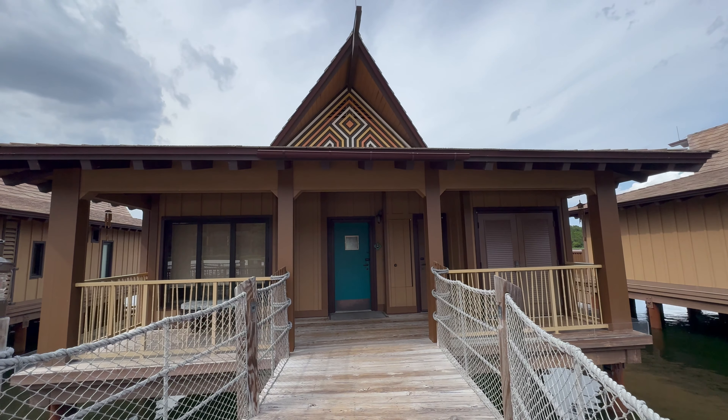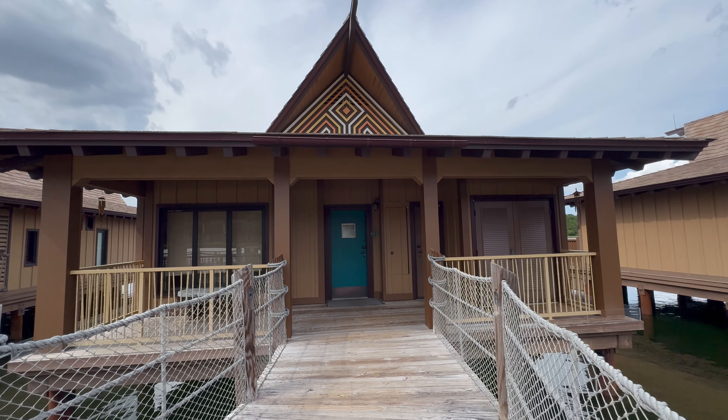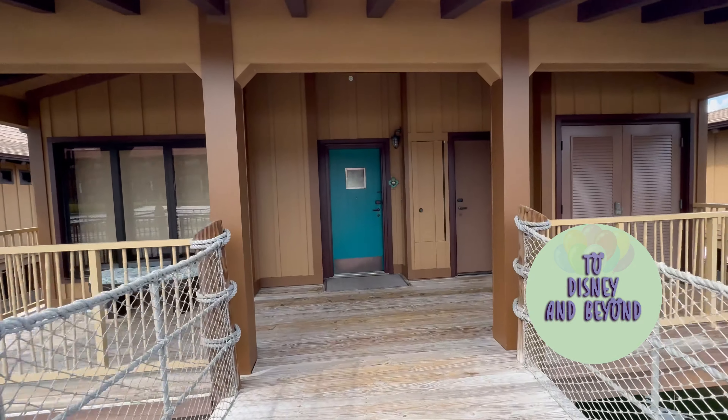Welcome to a Bora Bora bungalow at the Polynesian Village Resort. We're going to head inside for a quick room tour.